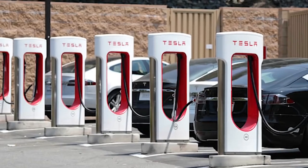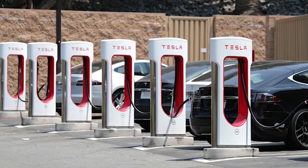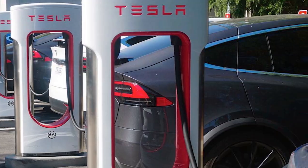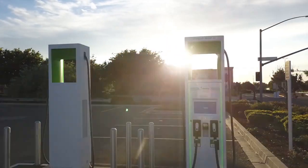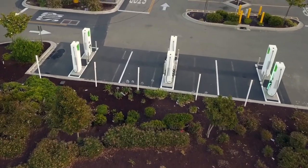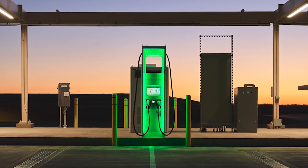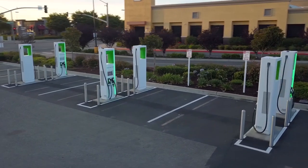The network is expanding constantly, and even the chargers themselves are developing. The latest ones are called V3 superchargers, and they will charge well faster than 200 kilowatts. But Tesla don't have a monopoly on DC fast charging. In North America, there's Electrify Canada and Electrify America, and they've made huge strides over the last few years. Launched in 2017 following the Dieselgate scandal and settlement, they had their first installs in 2018, and at the last count have 647 stations with another 121 in the works.